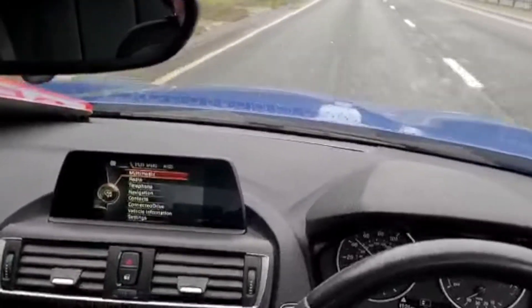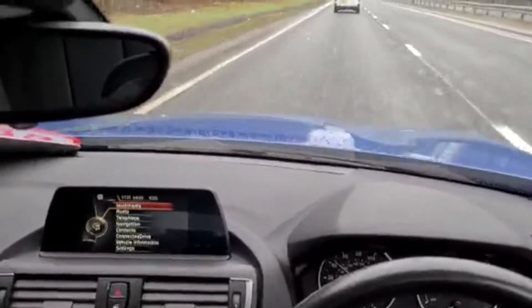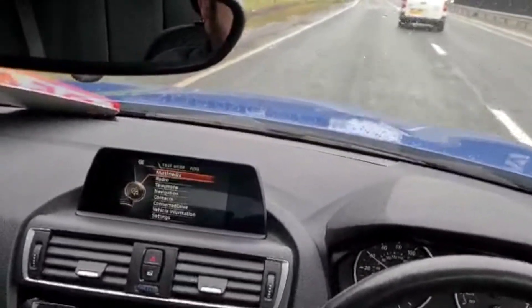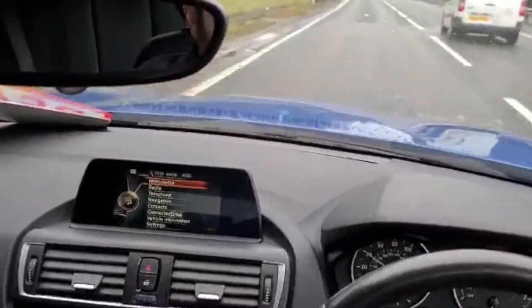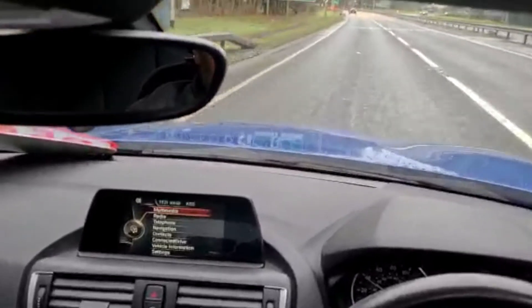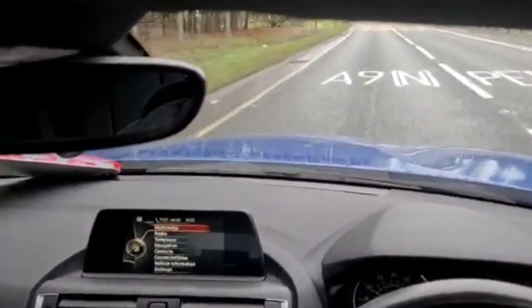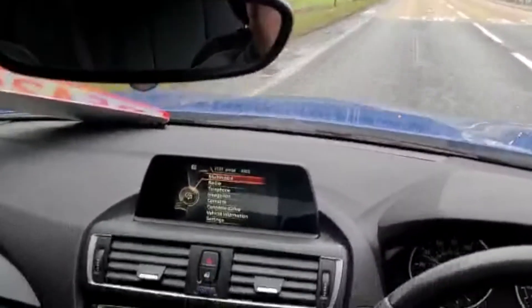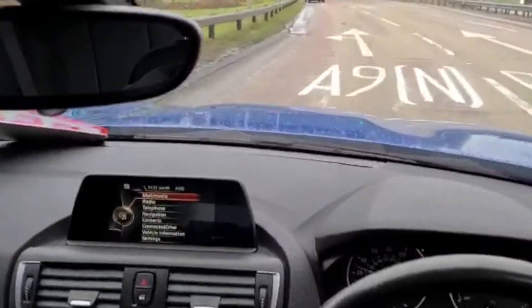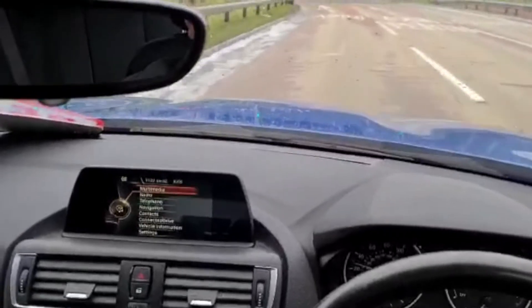Nice and smooth, nice and quiet on the dual carriageway. Heading up to the roundabout, we'll slowly bring it down through the gears — fifth, fourth, third — nice and smooth. We'll take the first exit off the roundabout into the estate where we're based.